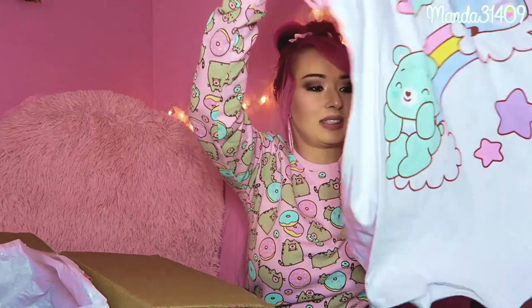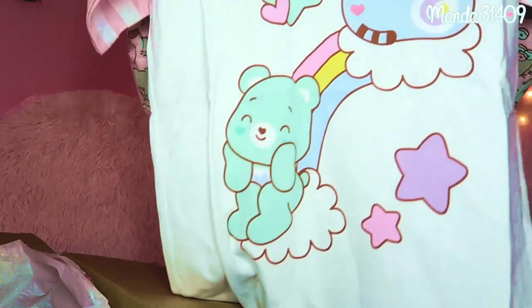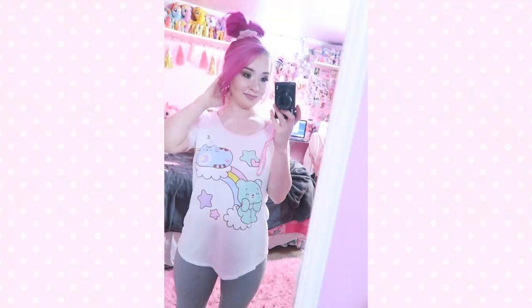The other shirt I was super excited about — I do wish I got both shirts in an extra small since they run a bit baggy, but they can both be used as night shirts. This one has Bedtime Bear as Pusheen, and I believe that's Good Luck Bear as well. I love the raglan style — like baseball tees with the colored sleeves and white body. Very precious.